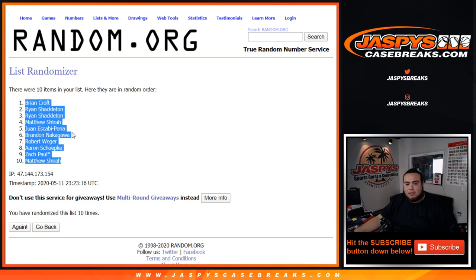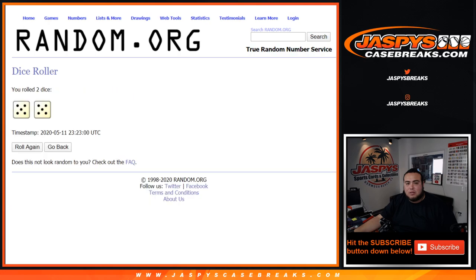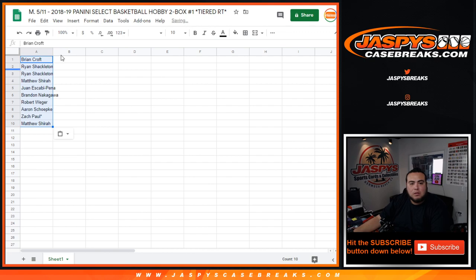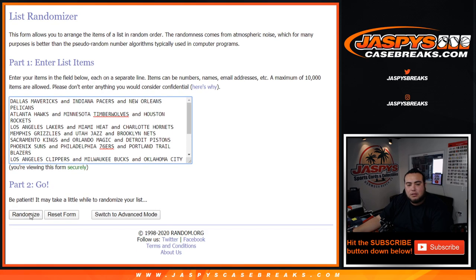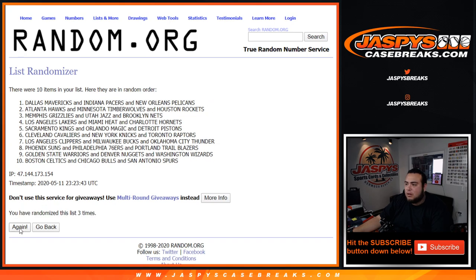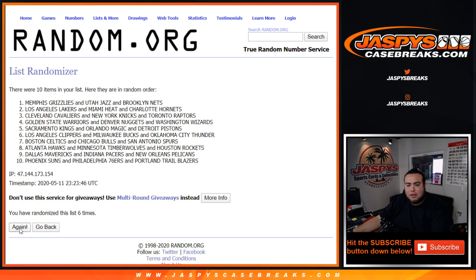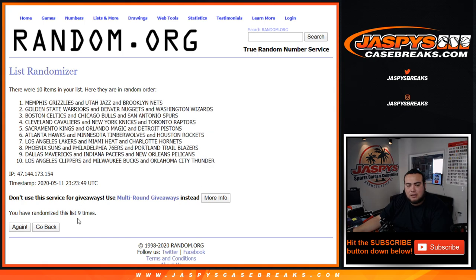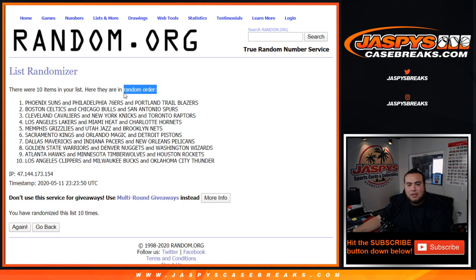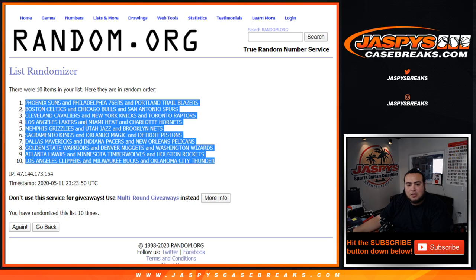So from Brian down to Matthew. Ten times for tiers — one, two, three, four, five, six, seven, eight, nine, ten. Roll to ten: Phoenix Suns, 76ers with Trail Blazers, Clippers, Bucks, Thunder — three.